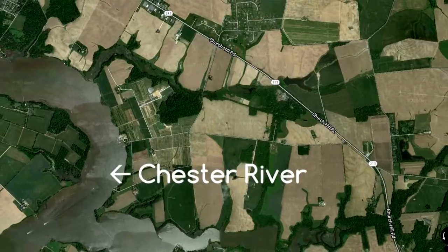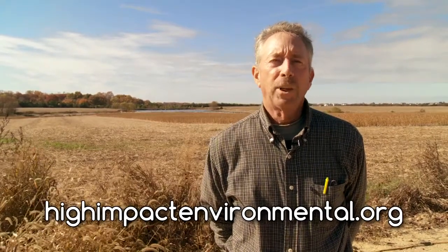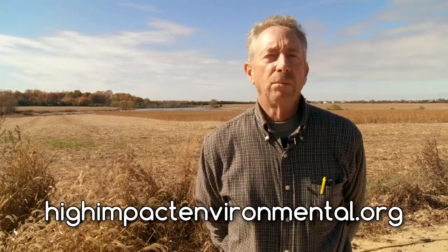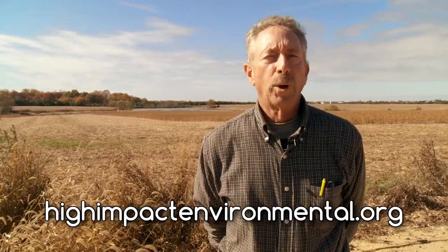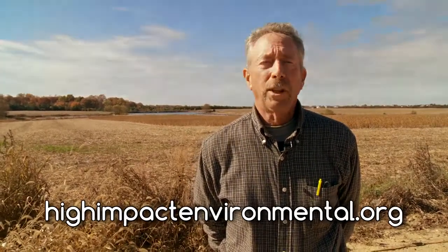If anybody's interested in learning more about High Impact Environmental, our website is www.highimpactenvironmental.org, where you can see more about what my organization does. You can also contribute and support us in any way you can.